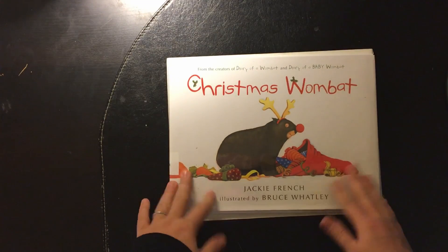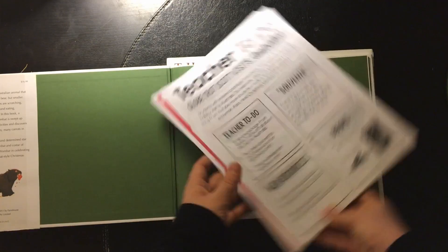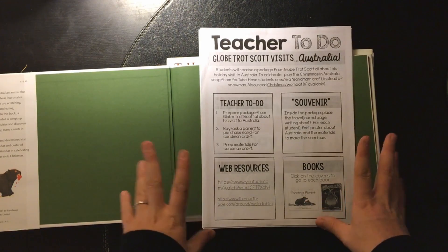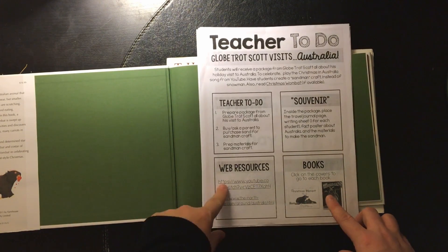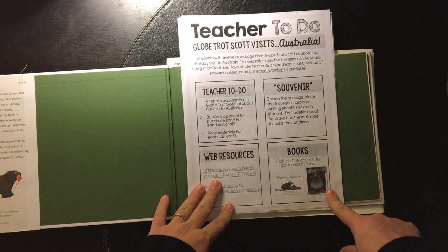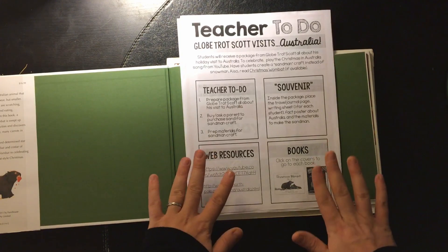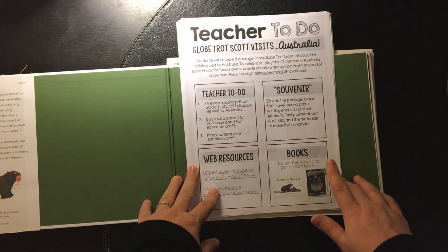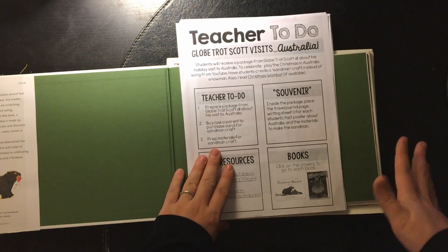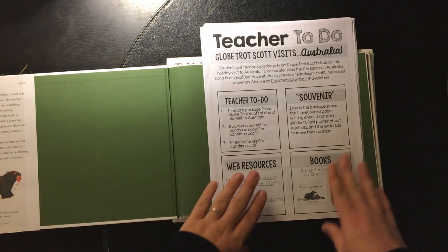On Monday, we are going to be doing Christmas in Australia, which is one of my most favorite ones to do. I love it because it's actually their summertime, and I just find that so much fun. We have some videos we'll watch on YouTube, and I'm going to see if I can find the Kangaroo Jack one. I'm also going to let them listen to a song about Merry Christmas in Australia — it shows the reindeer and Santa in like a swimsuit on the beach. I really like that song; I played it when I taught public school.